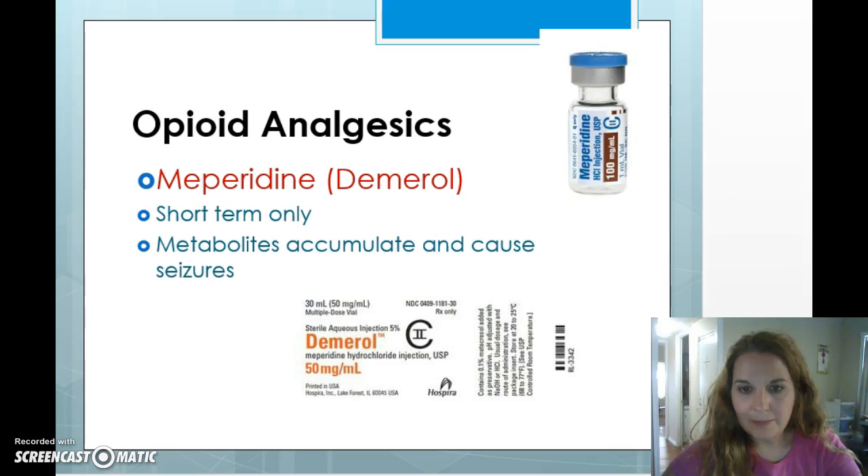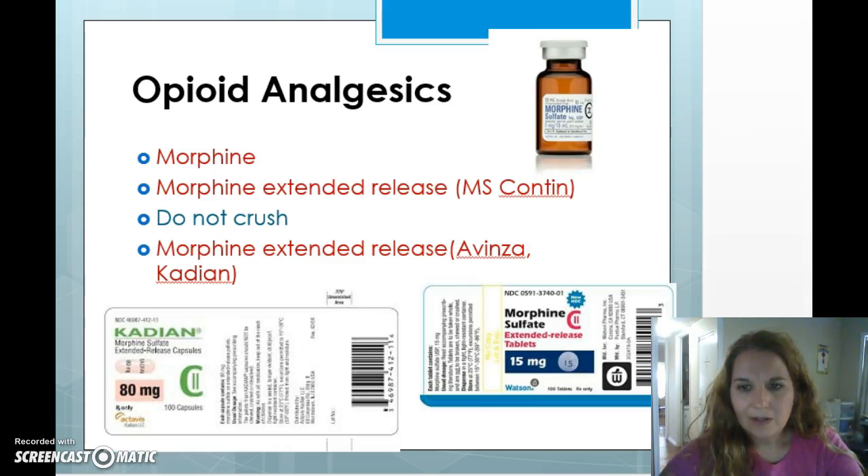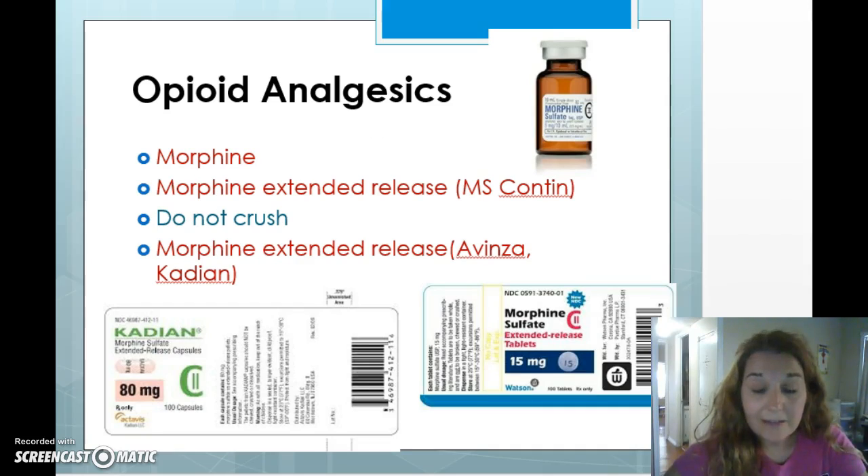Demerol is one I've given intramuscularly a lot, although it can be given IV. It's usually used for people who are allergic to morphine — they can have Demerol when they can't have morphine. It's a synthetic opioid. It used to be used quite a bit when I first went into nursing, but its metabolites accumulate and cause seizures. It has some pretty nasty side effects and I'm seeing it used less and less.